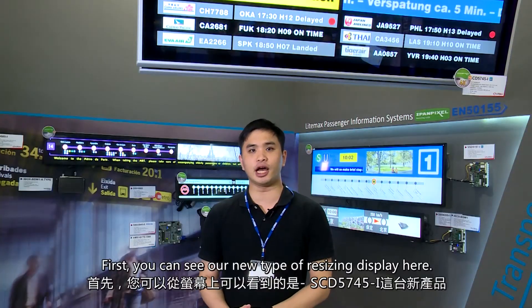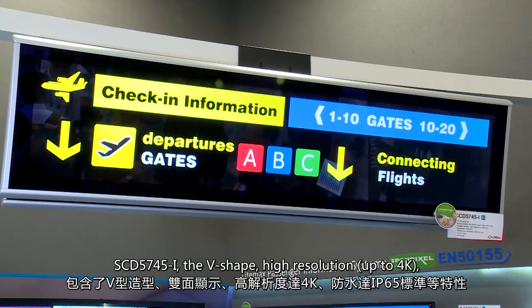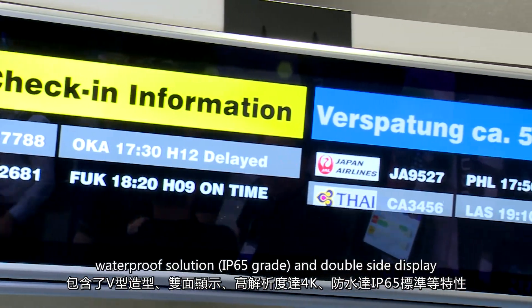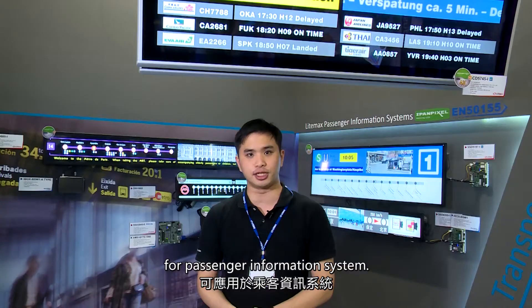First, you can see our new type of resizing displays, the SCD5745 — a V-shaped, high-resolution, waterproof and double-sided display for passenger information systems.